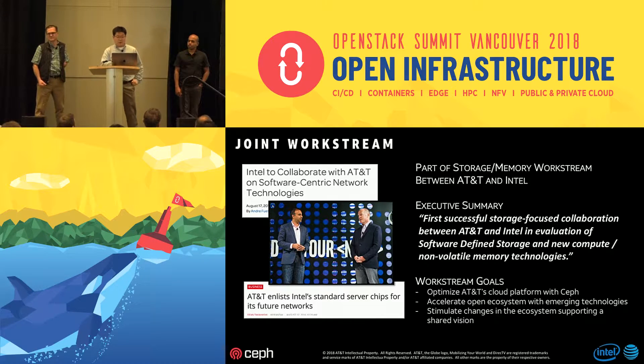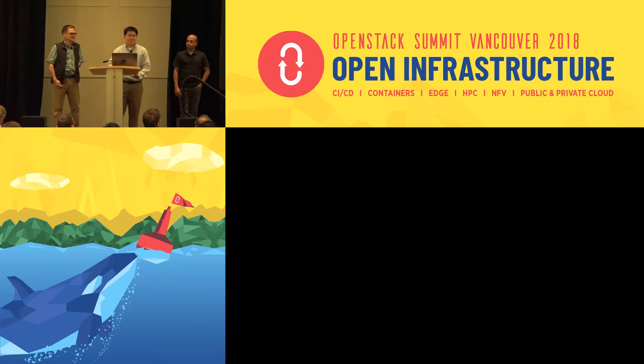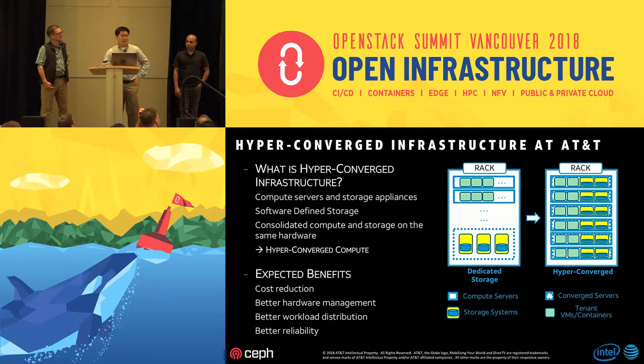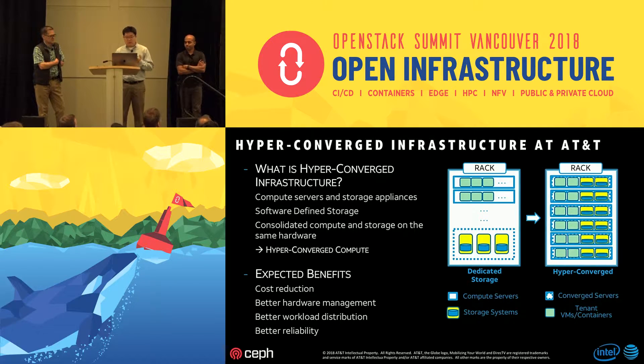I want to emphasize that in our executive summary, when we reported our collaborative results to our executives, we stated that this is the first successful storage-focused collaboration between AT&T and Intel — a very meaningful statement. This presentation will cover the background on why we care about hyperconverged cloud infrastructure, the key enabler of software-defined storage, our implementation strategy, and hardware layout details.